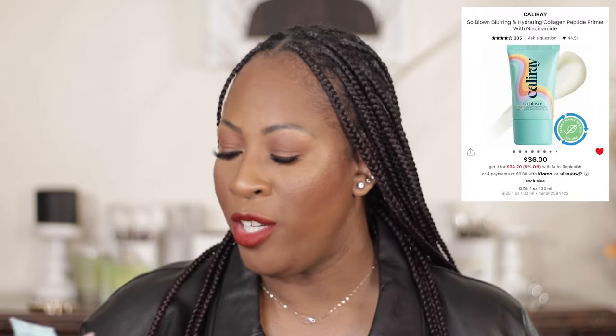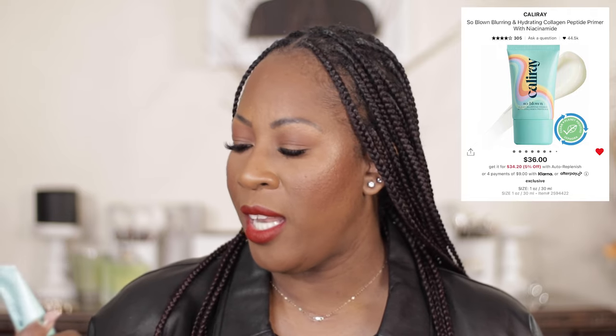This is one of my favorite things to do — sharing what I recommend, whether it's recent things that have launched that I've been loving, or just staples that I always repurchase. Let me go into my recommendations. If you've been watching any of my videos, you already know that this has been my go-to primer: the Cali Ray So Blown Clean Blurring Primer. It's going to help control your oils, give you hydration with the peptides, and blur and smooth. I've been reaching for this probably every time I do my makeup.